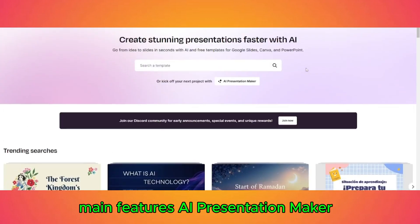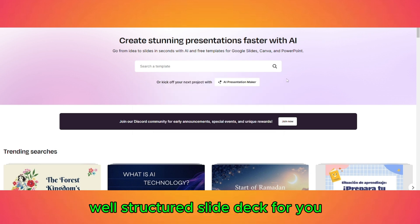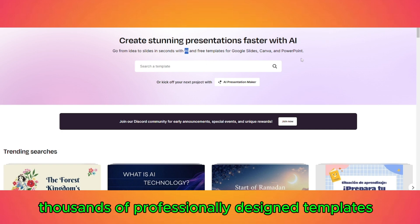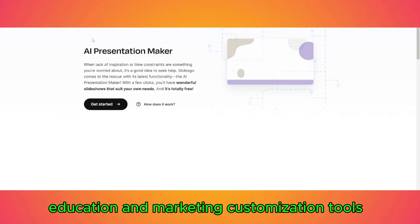Main Features — AI Presentation Maker: simply enter a topic and the AI generates a complete, well-structured slide deck for you. Template Library: thousands of professionally designed templates in various categories, including business, education, and marketing.